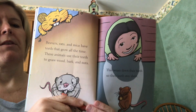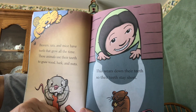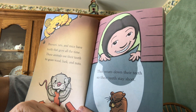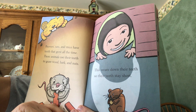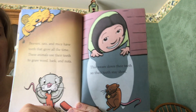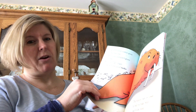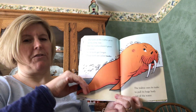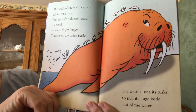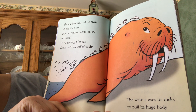This is the question that'll be in your yes/no collection today: beavers, rats, and mice have teeth that grow all the time. These animals use their teeth to gnaw wood, bark, and nuts. This wears down their teeth so that their teeth stay short. One of the questions I asked you today is: do beavers, rats, and mice chew on wood because they're trying to make art projects, or is it for a different reason? It's really because their teeth never stop growing, so they chew on things to keep them short.